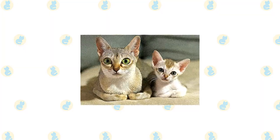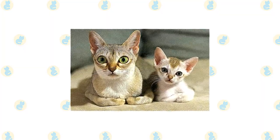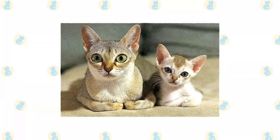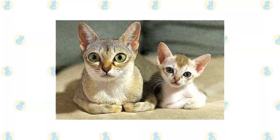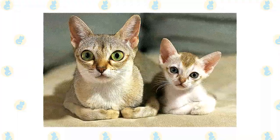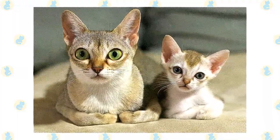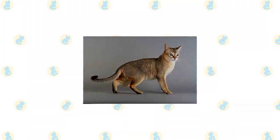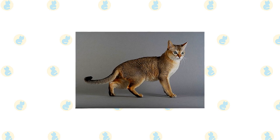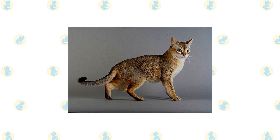The Singapura has three distinguishing characteristics: his small size of 4–8 pounds, big eyes and ears for his size, and his sepia-toned coat that gives him the look of having stepped out of a 19th century photograph. The short, fine coat has a silky texture. Its color is called sepia agouti, described as dark brown ticking on a background color that resembles warm old ivory. Each hair has at least two bands of dark ticking separated by light bands, ending with a dark tip. The fur on the muzzle, chin, chest, and belly are the color of unbleached muslin.